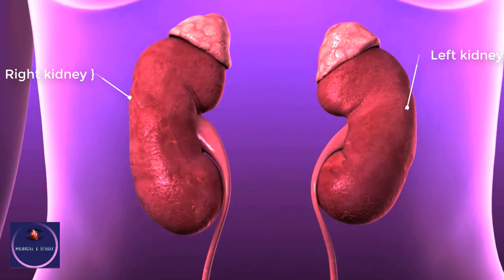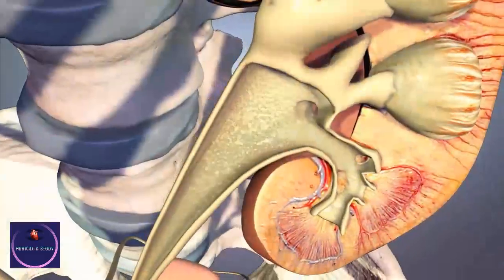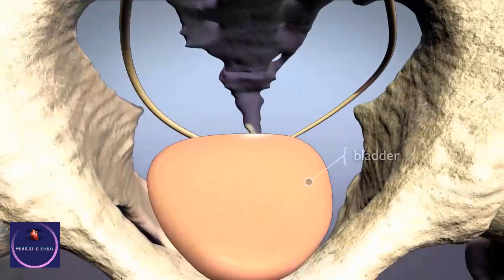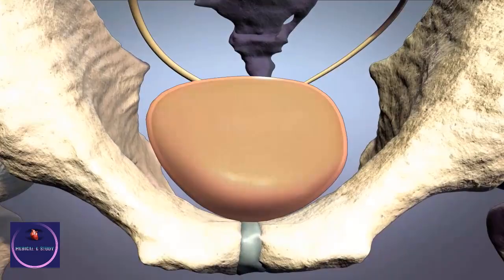The kidneys are bean-shaped organs in your back under your ribs, part of the urinary system. They filter extra water and waste from the blood to produce urine. Urine passes from the kidneys to the bladder through the ureters, and from the bladder through the urethra to leave the body.